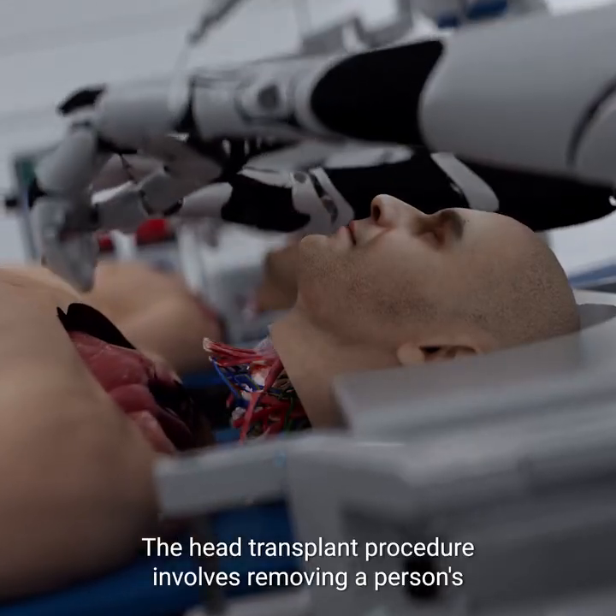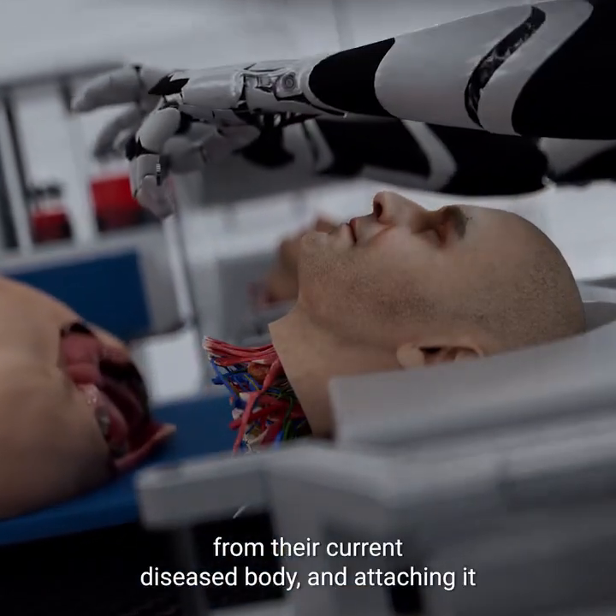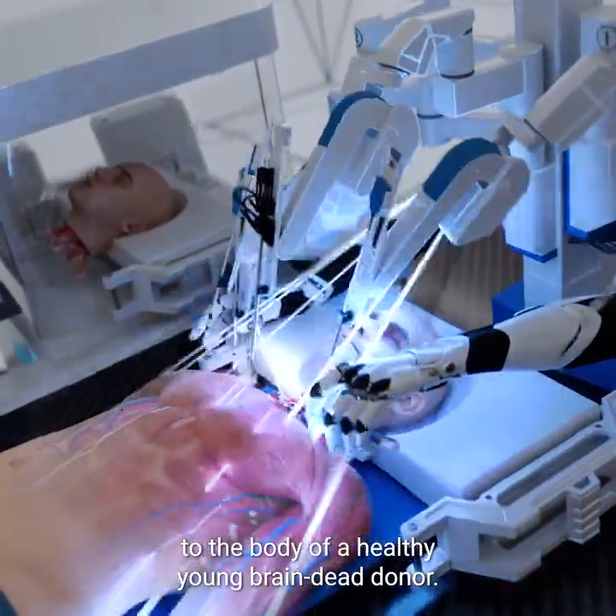The head transplant procedure involves removing a person's entire head containing the brain from their current diseased body, then attaching it to the body of a healthy, young, brain-dead donor.